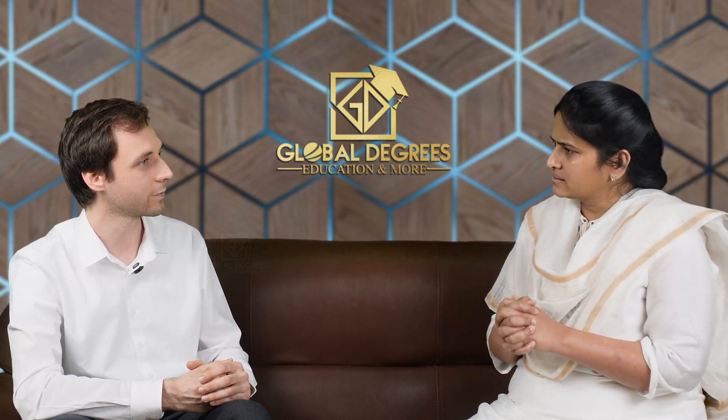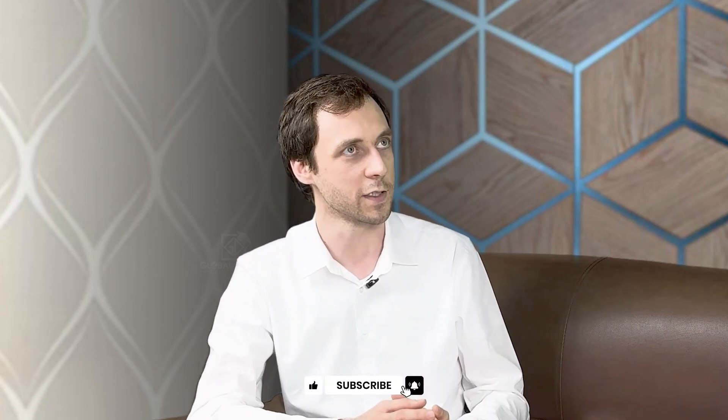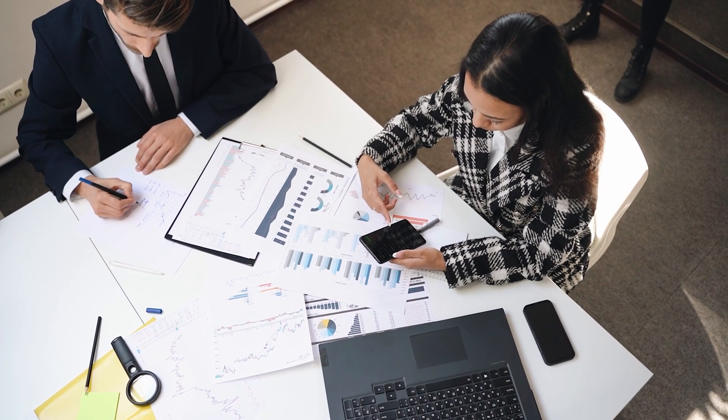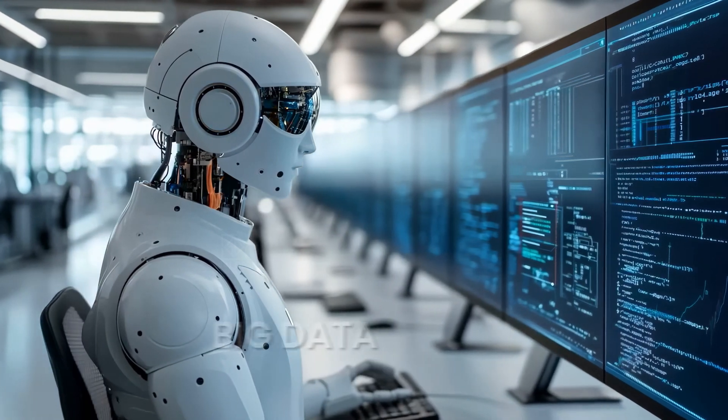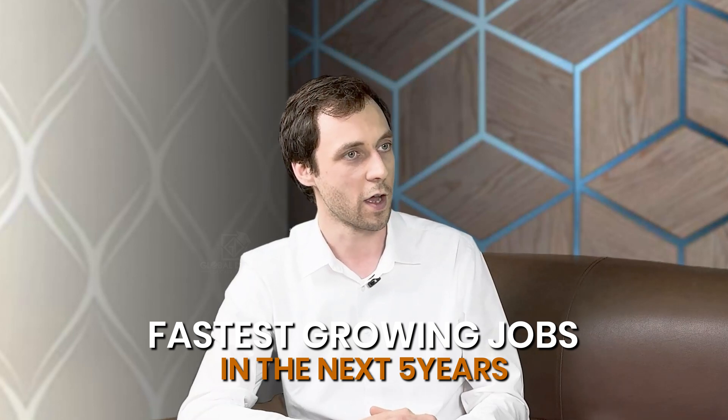How do you see job demands for the next upcoming five to ten years? The World Economic Forum met last month in January of 2025 in Davos, Switzerland. They have representatives from different countries around the world and they make predictions of how the market will shift in the next upcoming five years. From the report that they have published, we can see that machine learning specialists, AI specialists, and big data specialists will be the fastest growing jobs in the next five years.